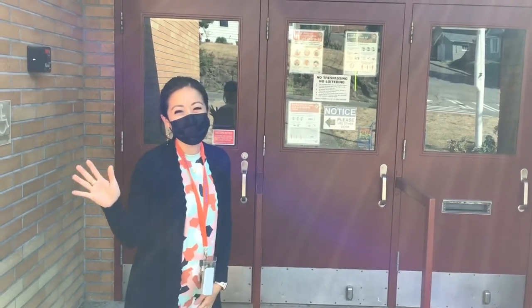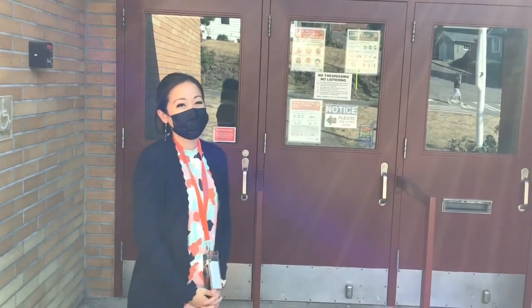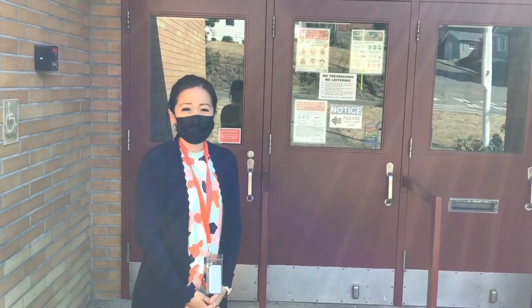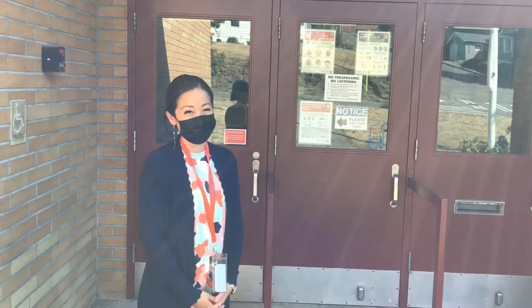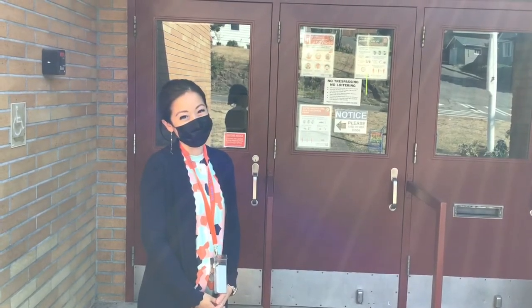Hi Blue Whales! Welcome back to school! Since families are not yet allowed in the building, we wanted to show you some of the ways that we are keeping our community safe as your child comes back to school in the fall. Come on in!